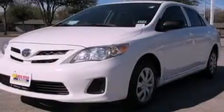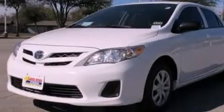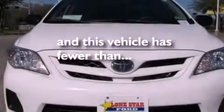Additional features include an anti-lock braking system, side curtain airbags, door reinforcement beams, air conditioning, and this vehicle has fewer than 45,000 miles on the odometer.